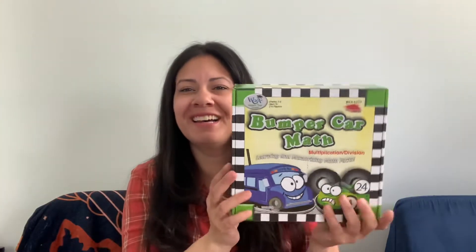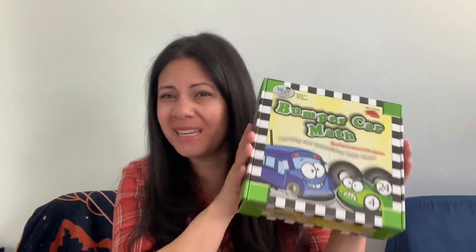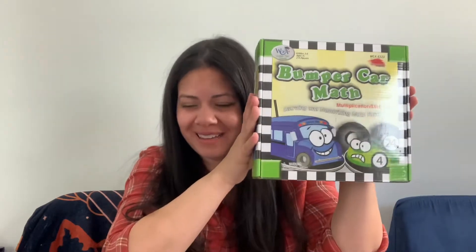We bought Bumper Car Math, a multiplication game through the nine multiplications, from our Rainbow Resource haul. For me, this was a big fail — I felt the instructions were vague and we had to make up our own rules. Julian enjoys it because of those house rules, but we don't pull it out that much and it might leave our house soon. We never even tried the division side, only multiplication. That one was a fail for us.